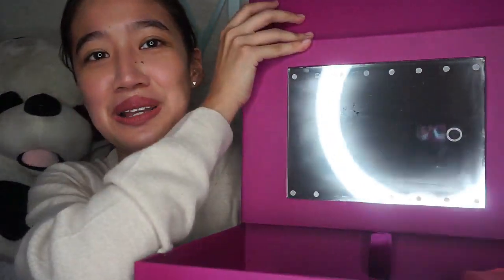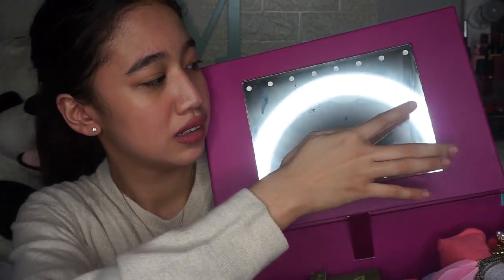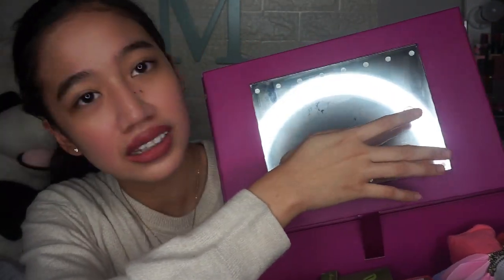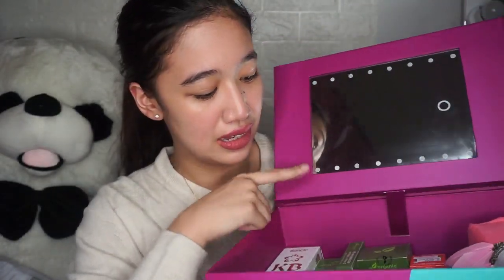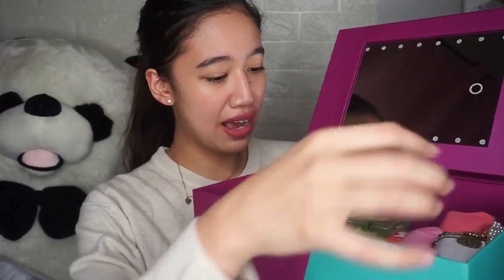And this is very heavy! Makikita mo is — it has a mirror! Yung parang, what do you call this? Nag-on ba? Hindi ko makita kasi super mailaw. Yes, nag-on siya! Ito yung parang LED mirror thing. Super cool niya. I love it! Parang I feel so special. Ang ganda ng package.